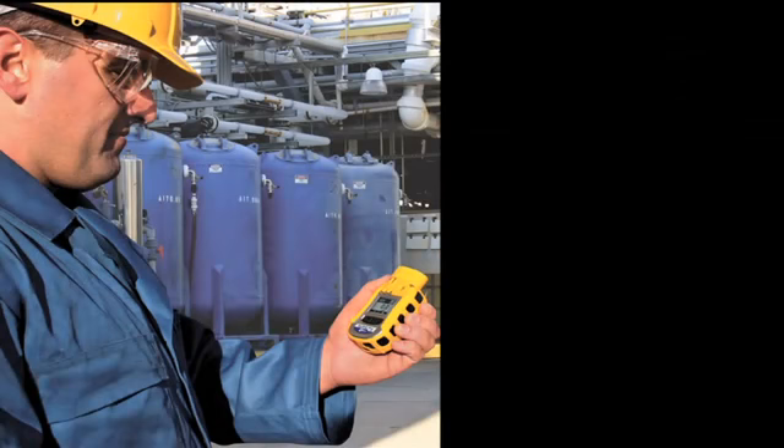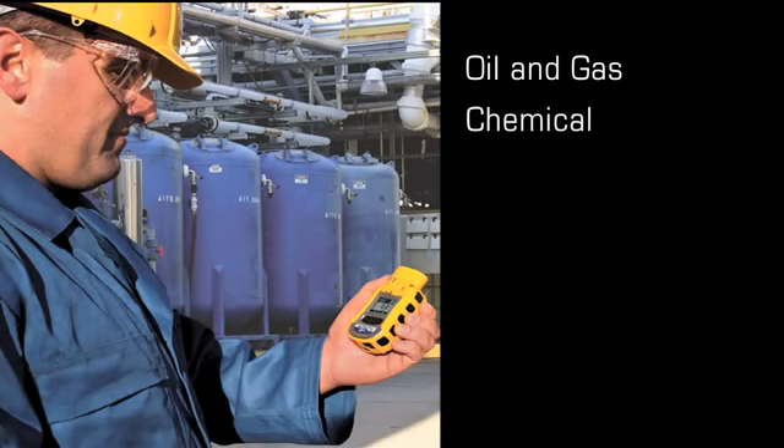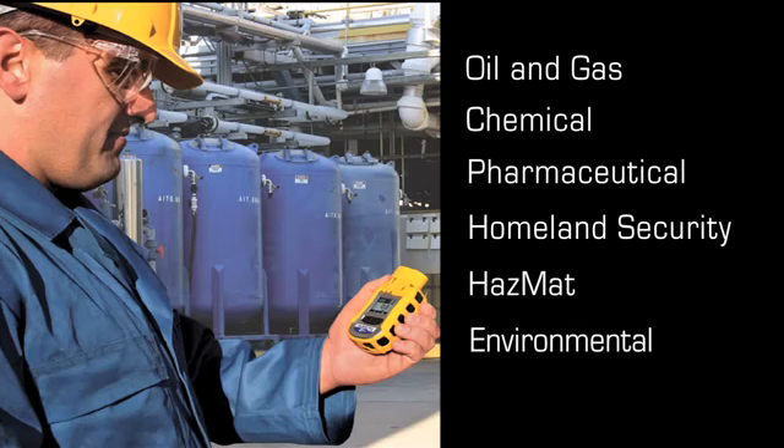This makes the Toxiray Pro PID ideal for use in oil and gas, chemical, pharmaceutical, and other industries, along with Homeland Security, HAZMAT, and environmental applications.